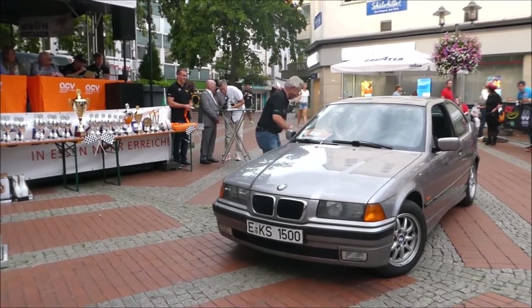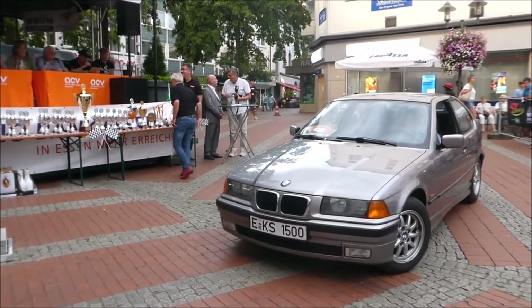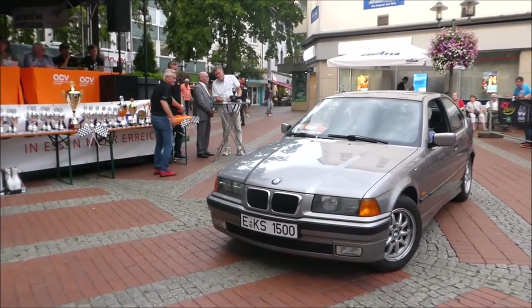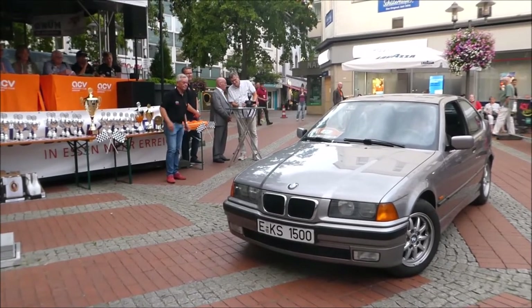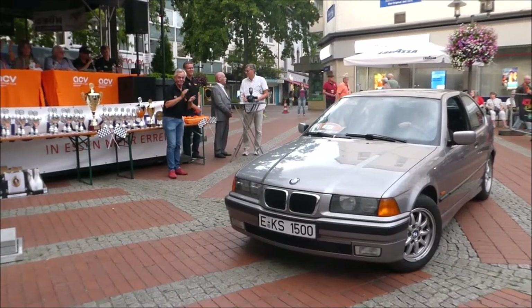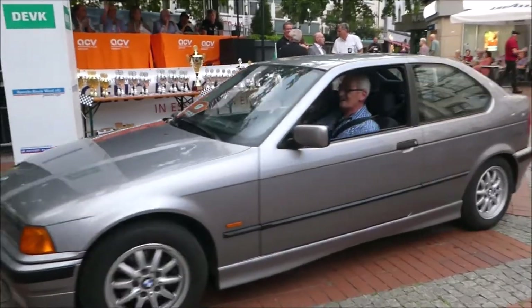Der BMW Compact war eine verkürzte, dreitürige Schrägheck-Variante des 3er BMW E36. Ich finde es toll, dass ihr mitgemacht habt mit diesem Youngtimer-Fahrzeug, um das Feld ein bisschen aufzulockern. Ihr hattet Spaß heute – toll, dass ihr mitgemacht habt. Wir sehen uns auch nächstes Jahr wieder. Dankeschön, Johannes und Katharina.